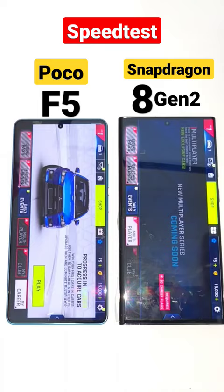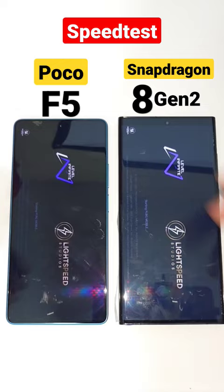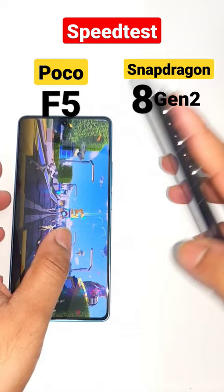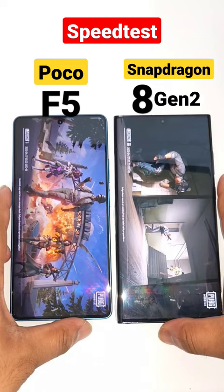The POCO F5 device did open slightly faster regarding the overall opening speeds of the Asphalt 9 game. This is the Redmi Note 12 Turbo as well, because both phones already have the same Snapdragon processors. Right now you can see the opening speeds of the Samsung Galaxy S23 Ultra versus POCO F5 device, and this is a quick comparison.